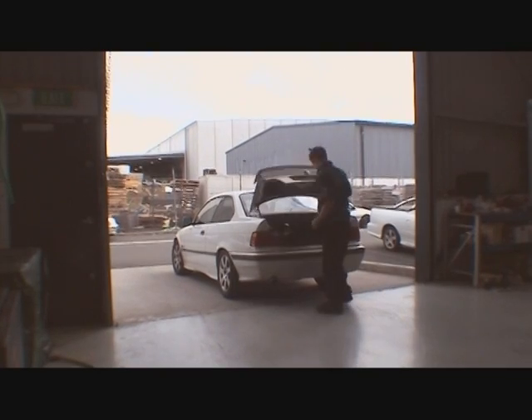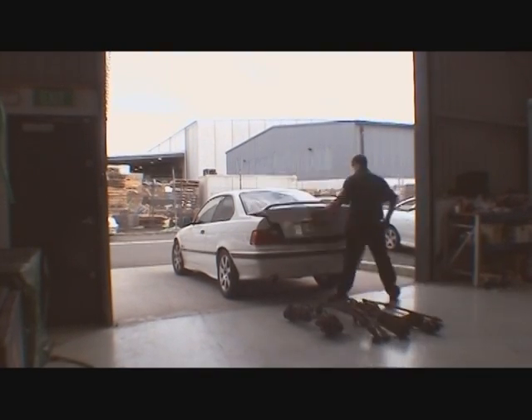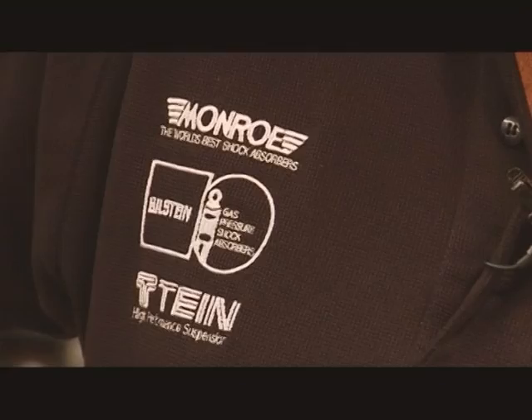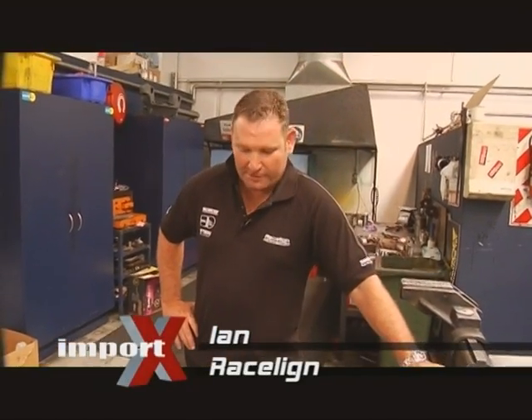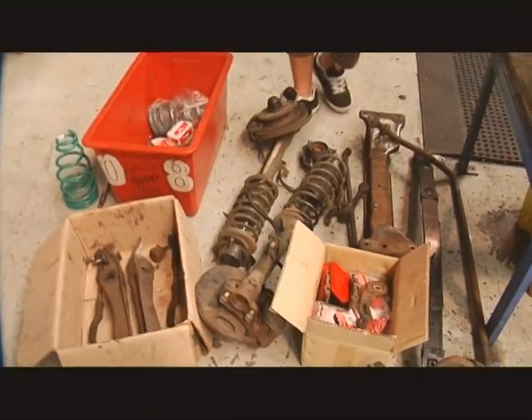Welcome to the BK Car Build. This week it's time to take a look at the skid wagon suspension. Ian from Raceline takes us through it. He explains they have all the suspension and steering for the latest build car — a collection of old parts that they're going to turn into new parts.